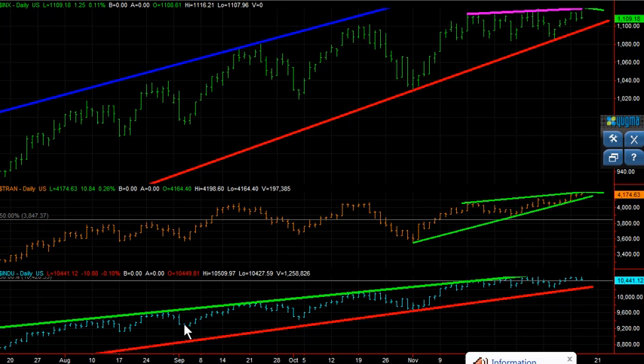Hello, this is Vince from Sniper Day Trading, and you're looking at a daily chart of the S&P on top. In the middle is the Transportation Index, and the bottom chart is the Dow Jones Industrial. This is the daily price action.